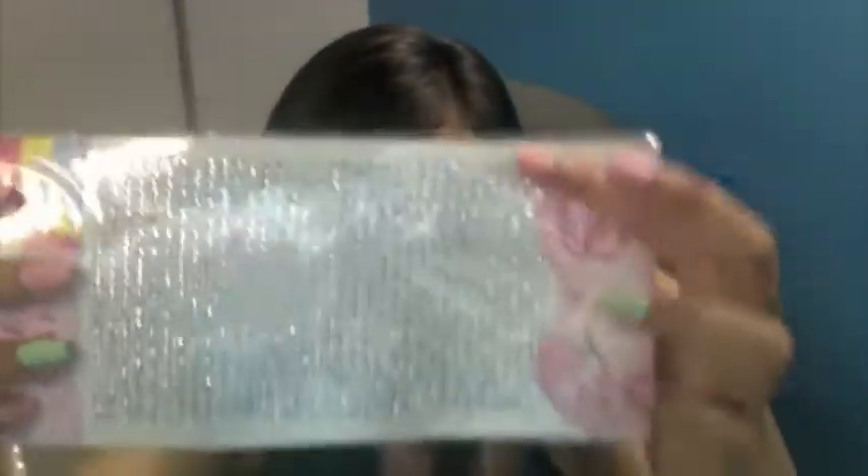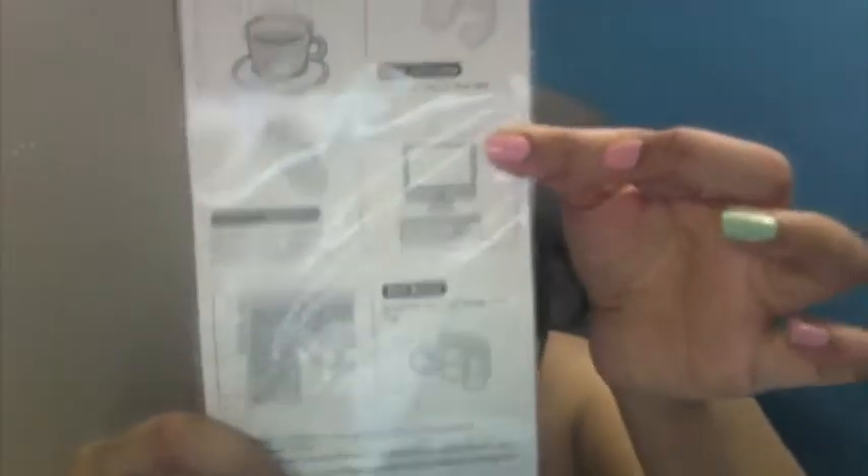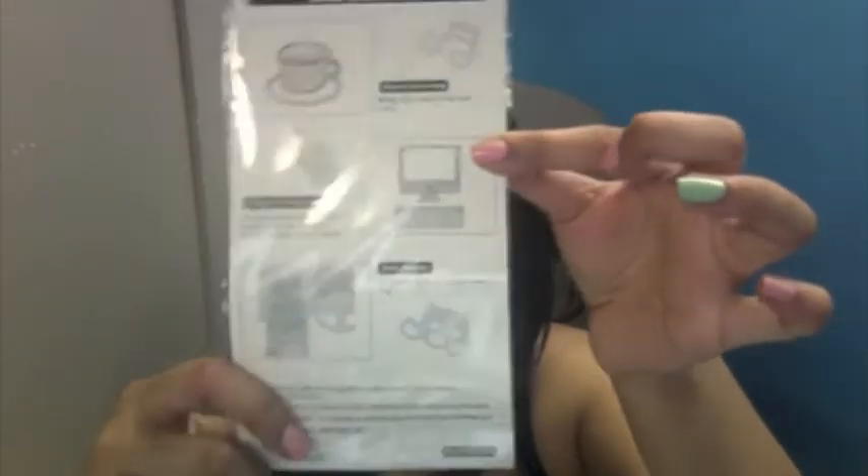Then I also bought a few cell phone accessories. First I got this right here — it's called Jewelry Seal. They're just like a bunch of tiny rows of rhinestones and you can stick them on basically anything, like your computer, cups, on your car, or whatever. So I thought these would be nice to decorate some of my stuff.